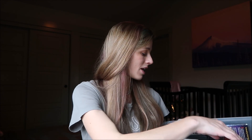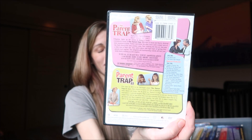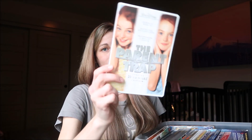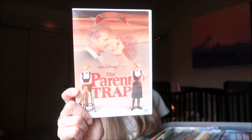I have three Parent Trap titles here. I'm going to start with the original — this has both The Parent Trap 1 and The Parent Trap 2 on it, the two-movie collection. Then I have The Parent Trap remake, and I even have The Parent Trap from the vault Disney collection.